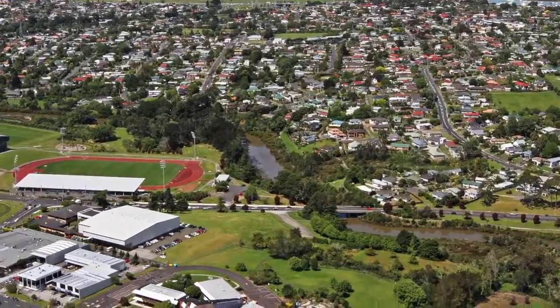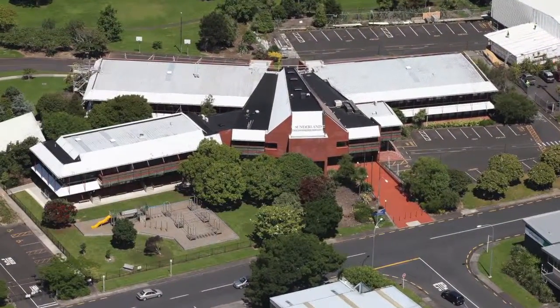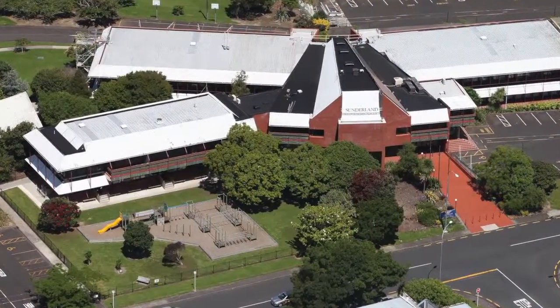ACG Sunderland is situated in West Auckland, centrally located just off Lincoln Road, for easy access from across the western region.